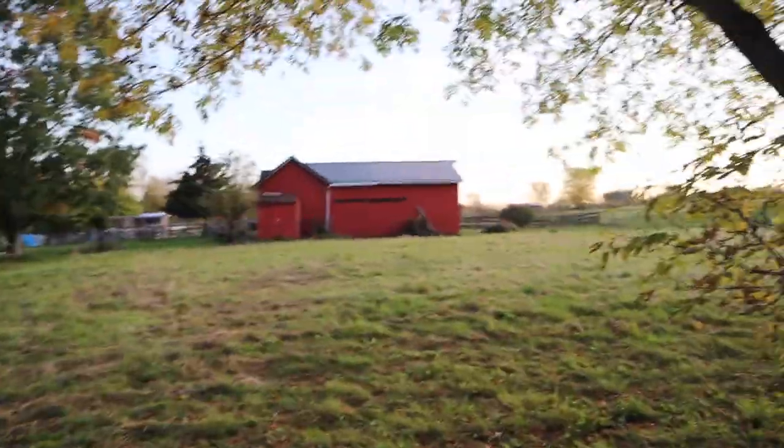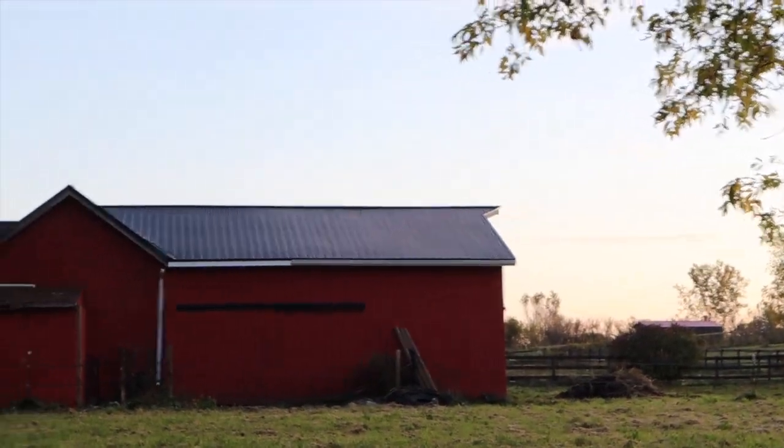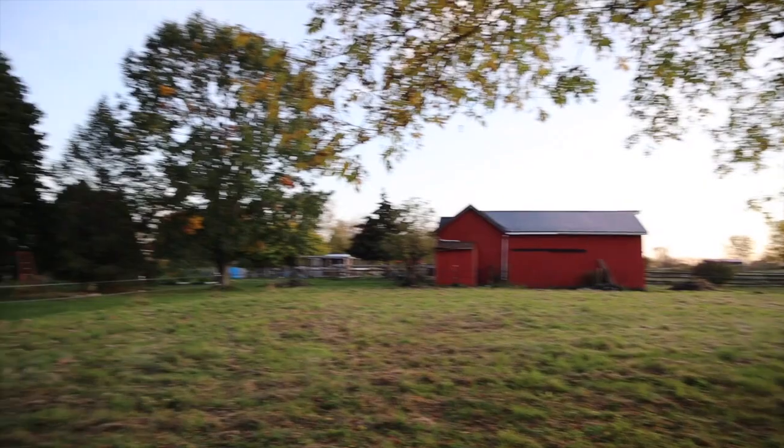The barn roof has been replaced — all new metal roof, done by this guy right here.